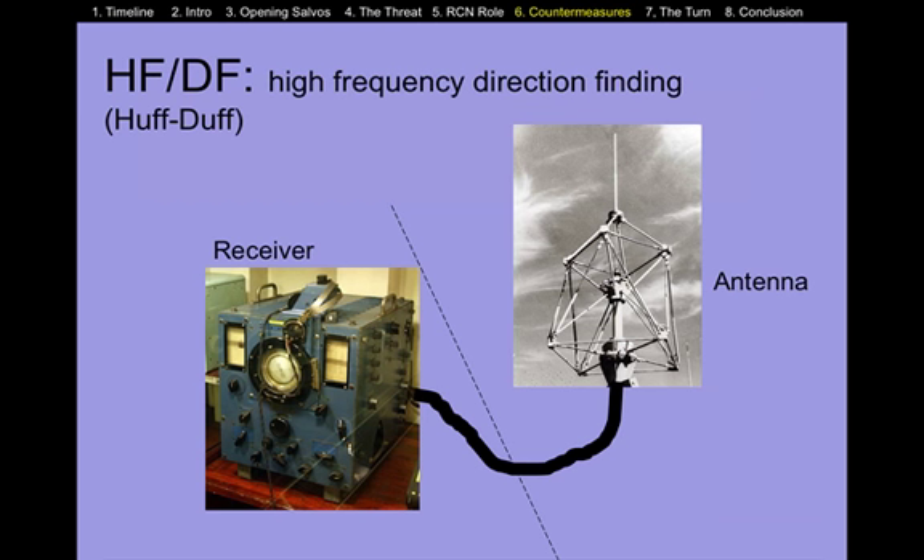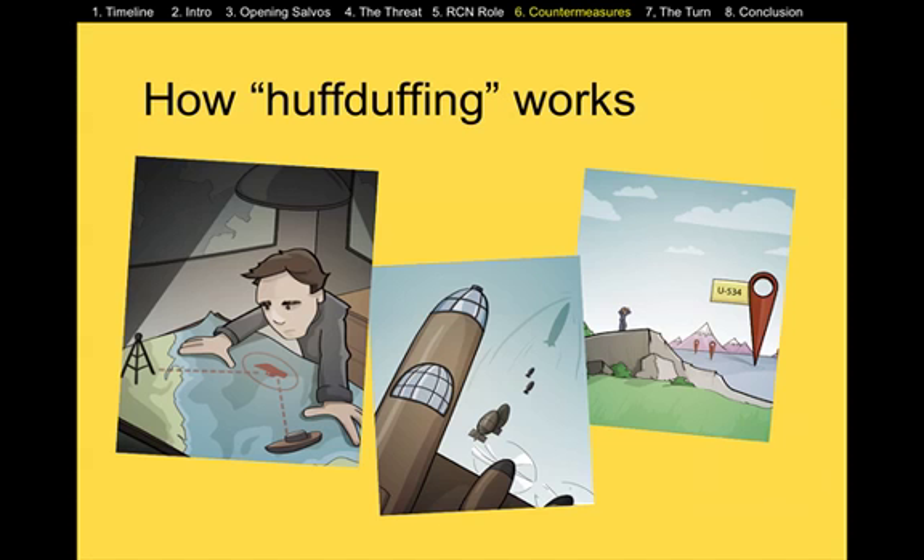Another system that was used is nicknamed HUFF-DUFF. It stands for High Frequency Direction Finding. The ships would have an antenna array on their superstructure connected to a receiver, and the technician would use the receiver to detect U-boat radio transmissions. The U-boats had to communicate with their home bases and with one another, so the Allies would try to detect those signals. Not only would the receivers be on ships, but they would also be located on land. If two different receivers receive a signal from a U-boat, they just have to find the compass bearing the signal is sent on, and where the two bearings cross, that's where the U-boat is. This isn't 100% accurate, but as the war moved on, the Allies became more effective at using the system.